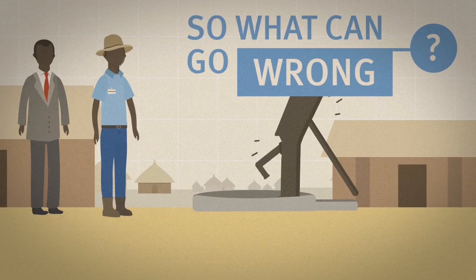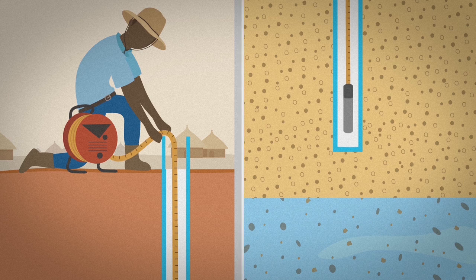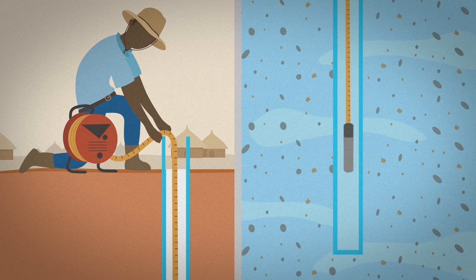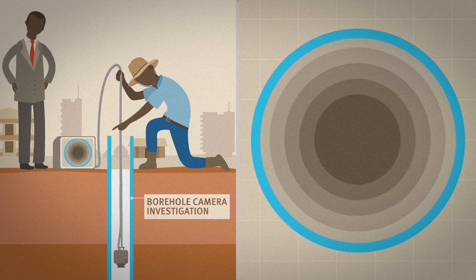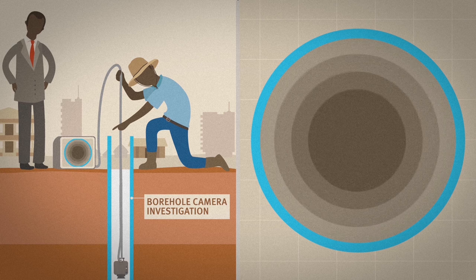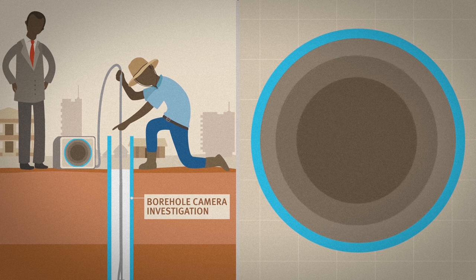So what can go wrong? Boreholes can be drilled too shallow so that there is not enough water in the dry season. They can also be drilled unnecessarily deep, incurring excess cost. Boreholes can be badly constructed so that water cannot flow into the well. They can be badly developed, allowing fine materials to flow into the well, clogging the pump.